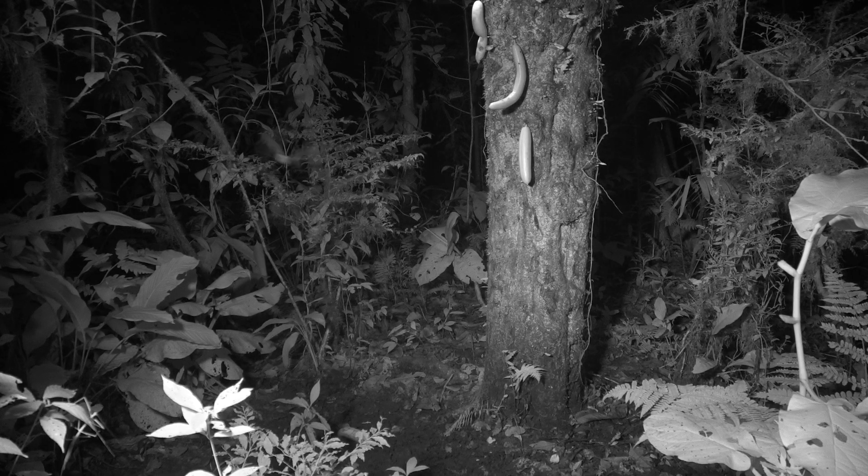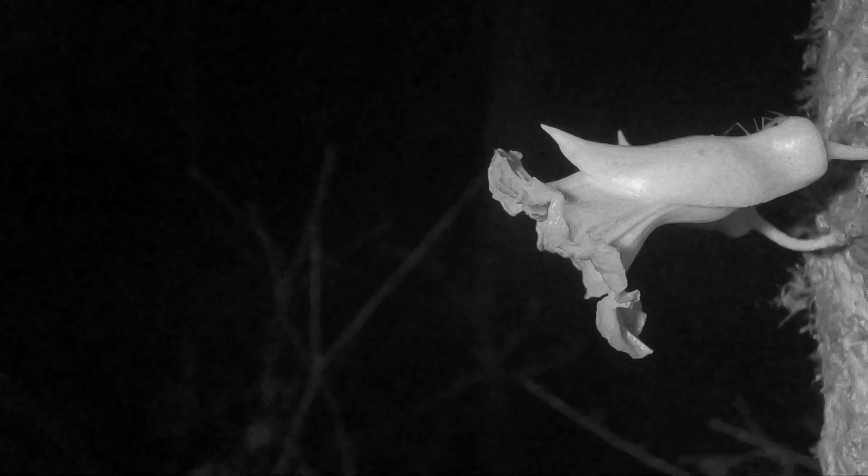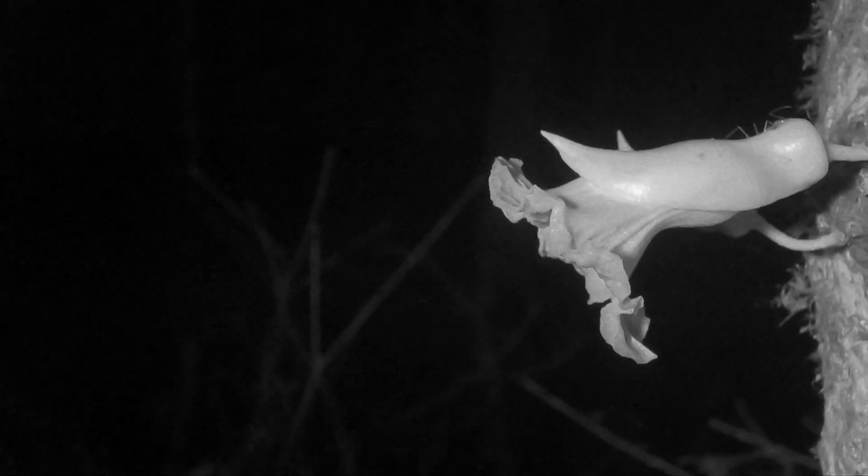As night sets in, nectar bats come to drink the nectar, and in the process carry pollen from one flower to another, affecting pollination. Several species of bats, like this long-tongued bat, vie for its nectar.